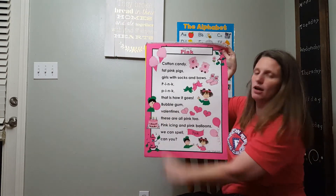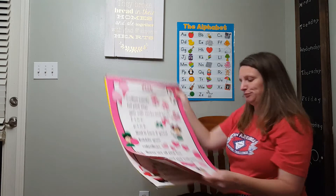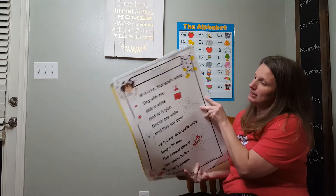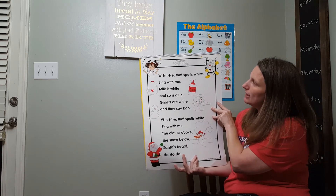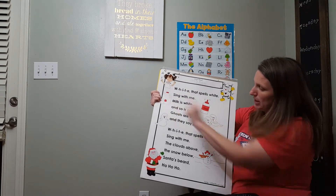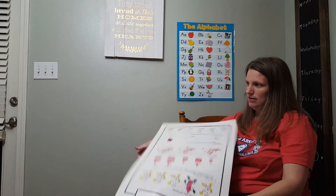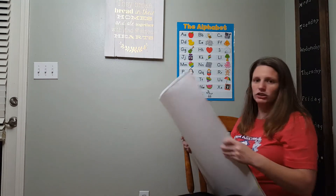And look, what is he blowing? Bubble gum. Do you like bubble gum? I don't like bubble gum very much. This is our color from last month — do you remember what color it is? White. Correct. W-H-I-T-E, that's how you spell it. We've got ghosts and milk and Santa's beard and snowman. We don't have any more colors. That's it. Good job, guys. We are done with that.